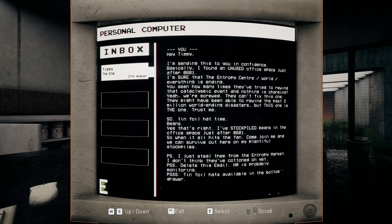'Beans. Yes, that's right. I've stockpiled beans in the office space just after 26060. So when it all hits the fan, come join me and we can survive out here on my plentiful stockpiles. P.S. I just steal them from the Entropy market - I don't think they've caught on yet. P.S. Delete this email. HR is probably monitoring. P.S.S.S. Tin foil hats available in the bottom drawer.'